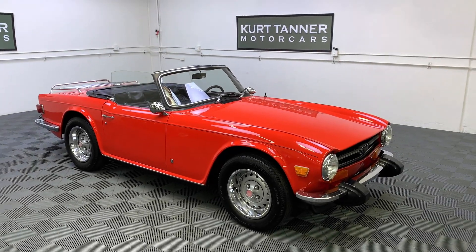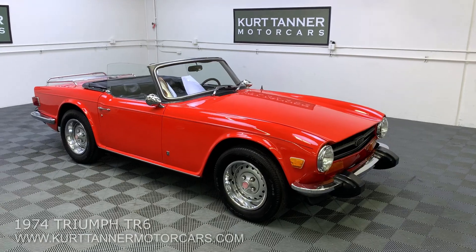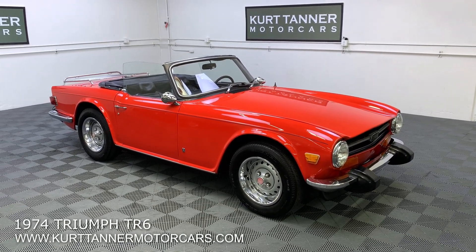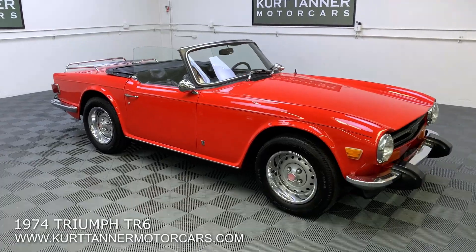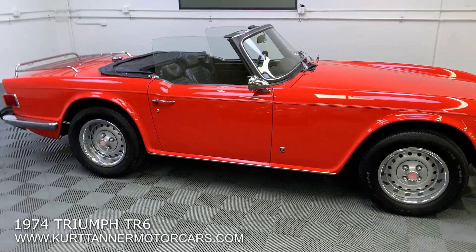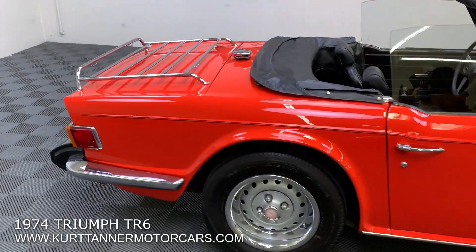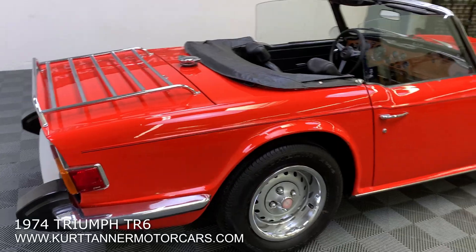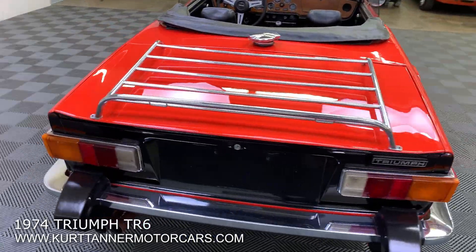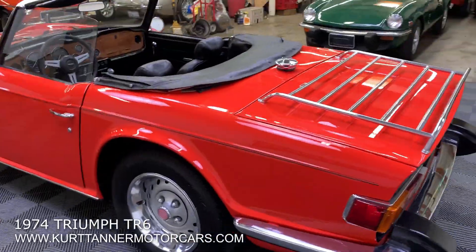Hi there, it's Kurt with Kurt Tanner Motorcars. This is our 1974 Triumph TR6 convertible. It's finished in pimento red, black interior, four-speed disc wheels, luggage rack, and a nice driver's condition car. Pretty good paint, really attractive in this original pimento red color.